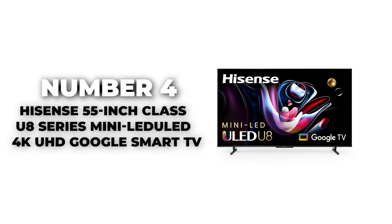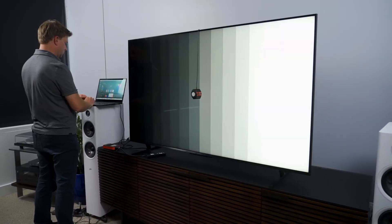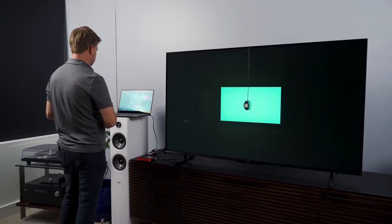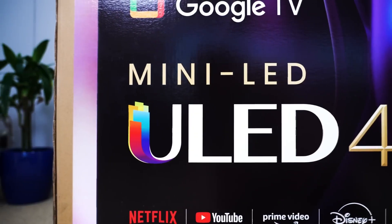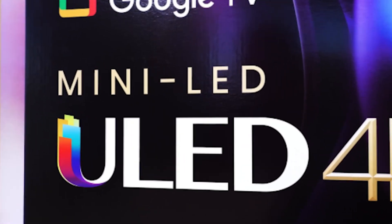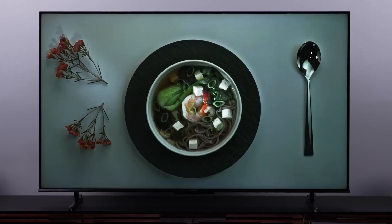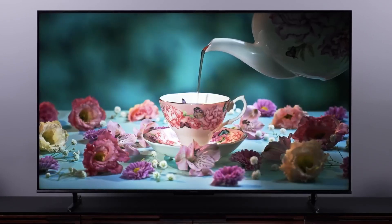Number 4: Hisense 55-inch Class U8 Series Mini LED 4K UHD Google Smart TV. The Hisense U8 Series Smart TV represents a significant step forward in television technology, especially for gamers. This TV utilizes mini-LED backlighting, which provides precise control over the lit areas of the screen, enhancing contrast and achieving deeper blacks for a superior visual experience. The ULED technology further boosts color accuracy and overall picture quality, making gaming visuals more vibrant and lifelike.